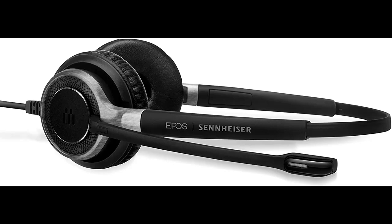Powered by a neodymium speaker for legendary Sennheiser HD sound, to ensure a clearer and more natural audio experience. Filters out all unwanted background noise for crystal clear conversations.